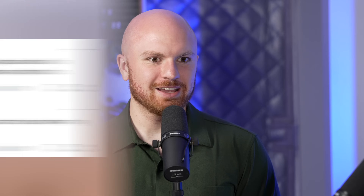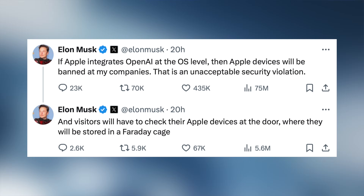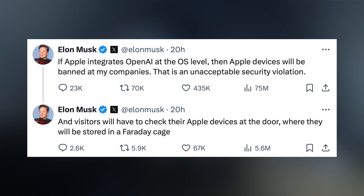One big reaction right now is Elon Musk kind of freaking out about this — I think it's largely motivated by his bad relationship with OpenAI, a deep hatred for OpenAI. He even went as far as to say Apple devices are going to be banned at his companies if OpenAI is integrated at a software system level — which is exactly what it's not. I don't think Elon watched the presentation. That's not what's happening at all.